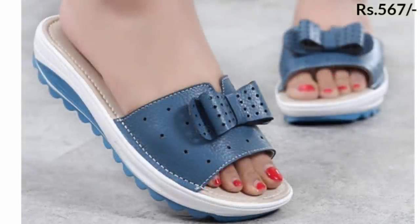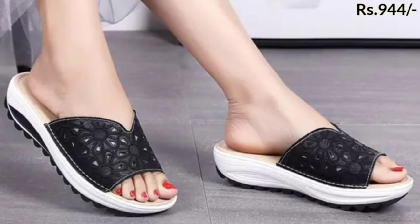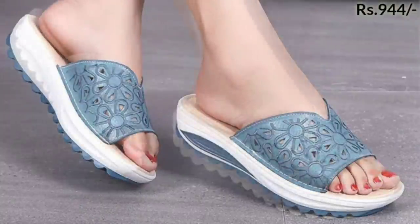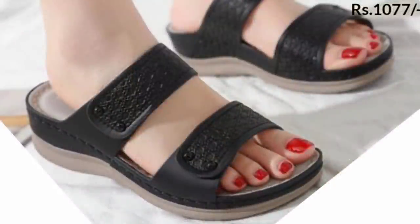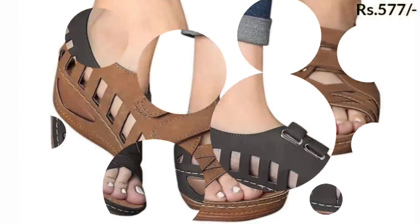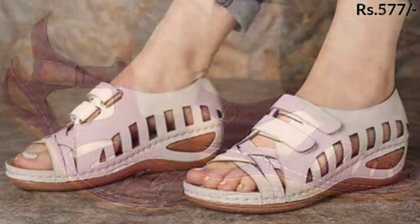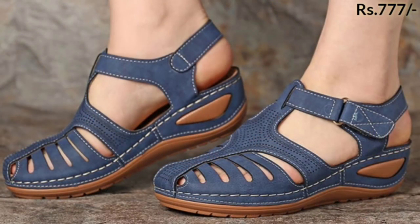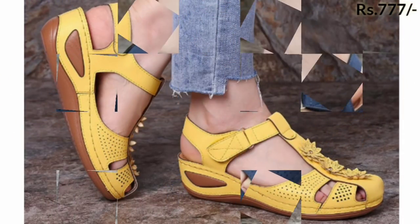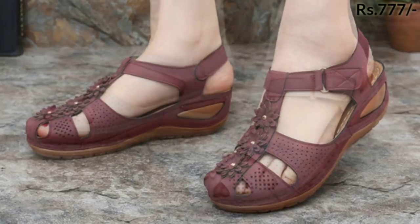Hello everyone, welcome back to our channel Bellybabes, where you get the brand new footwear collection. If you are visiting our channel for the first time, please make sure you subscribe and press the bell icon to get the latest notifications. In this video, I will show you the most comfortable footwear collection for ladies — regular usage footwear for you. Please watch this video till the end and share it with your family and friends so they also have an idea about this beautiful footwear collection.